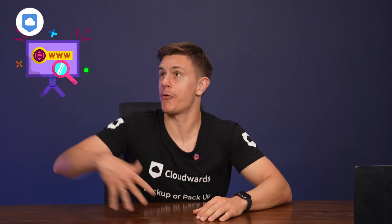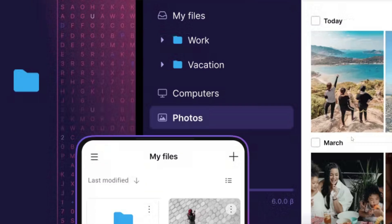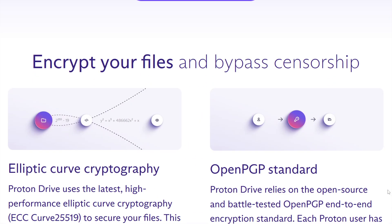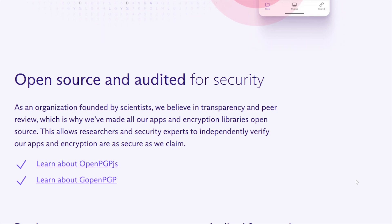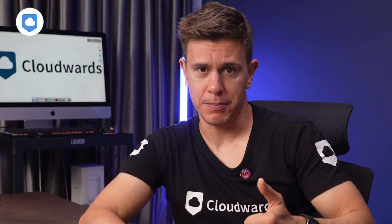Let's kick things off with what ProtonDrive is shouting from the rooftops: security and privacy. If you're familiar with Proton's other products like ProtonMail, you know these folks don't mess around when it comes to keeping your data locked down really tight. ProtonDrive uses end-to-end encryption for all your files — your files are encrypted before they even leave your device and stay that way until you decide to access them. Even Proton can't peek at your stuff. ProtonDrive also encrypts all your metadata, including filenames and sizes.